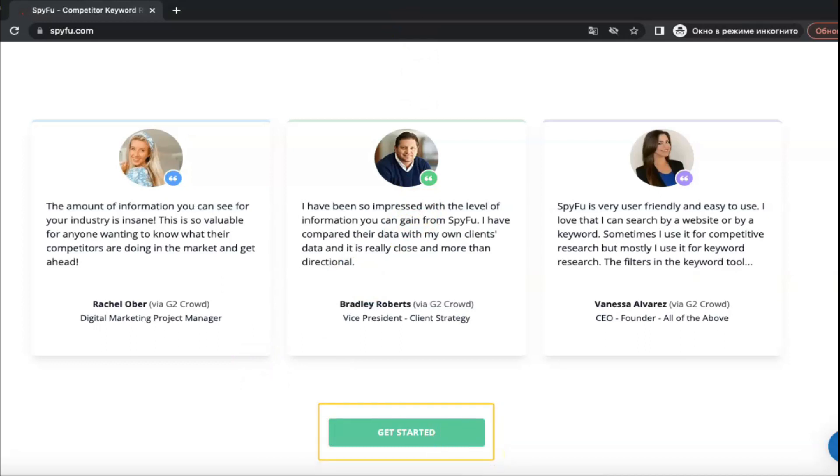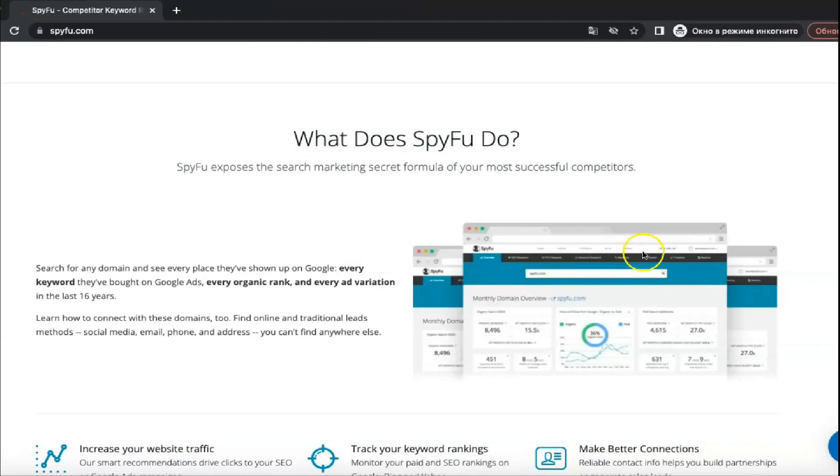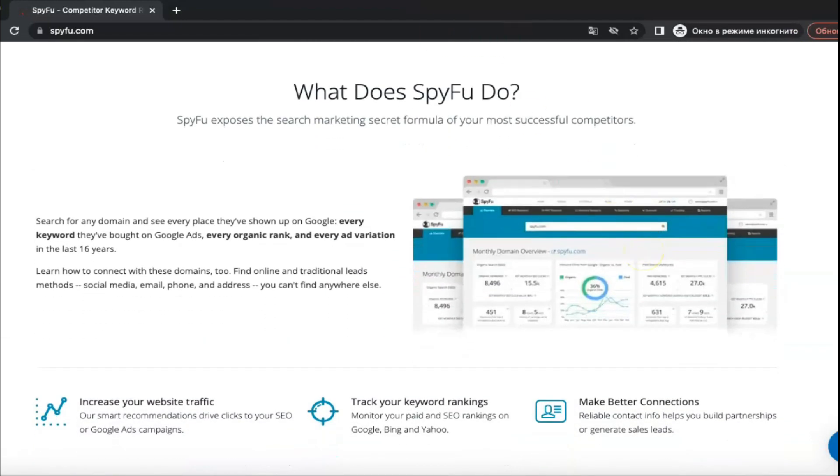PPC data allows you to pinpoint keywords your competitors aren't already bidding on. With SpyFu's AdWords visualization tools, you can use PPC data to identify groups of keywords, see which words aren't working and view the ad displays you're producing for the keywords that matter most to you.